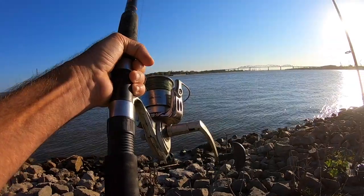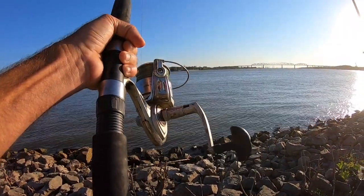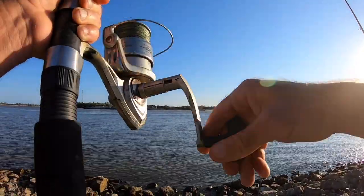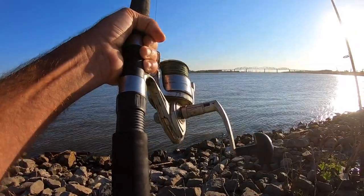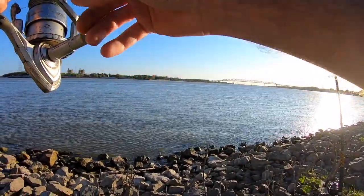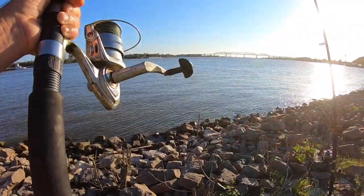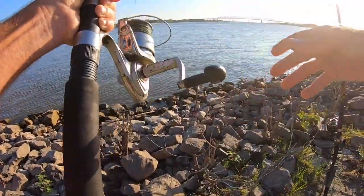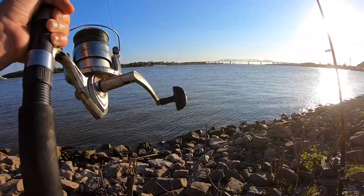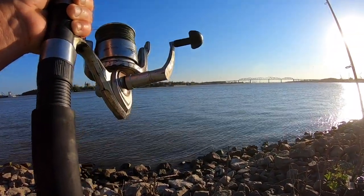Fall is a good time to come out and look for big fish, just like April. In spring, around April, cats really start to feed up and get ready for the spawn. And here in October, these cats will start feeding up like crazy, chasing shad and other things, getting ready for the colder months.